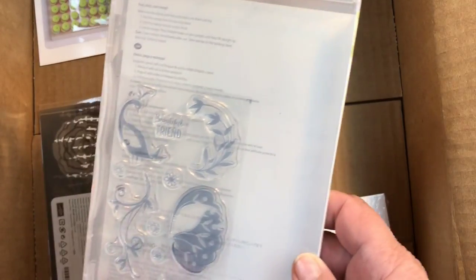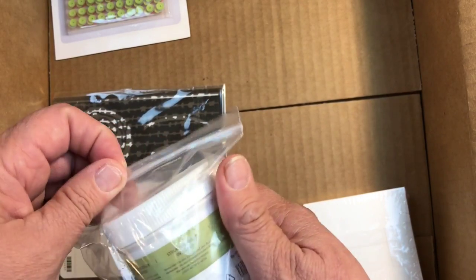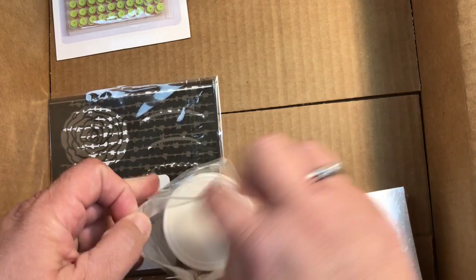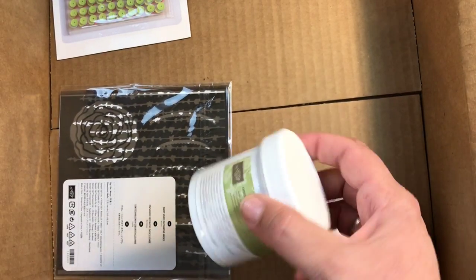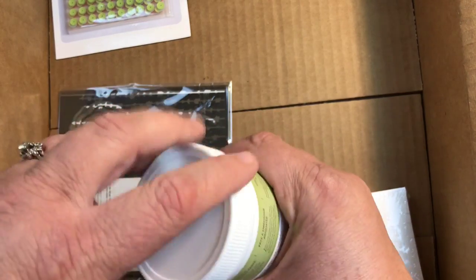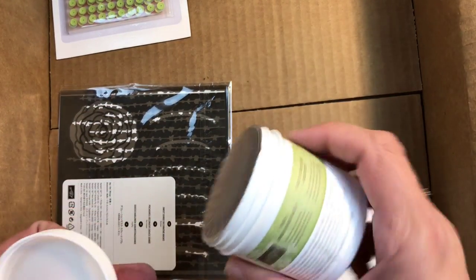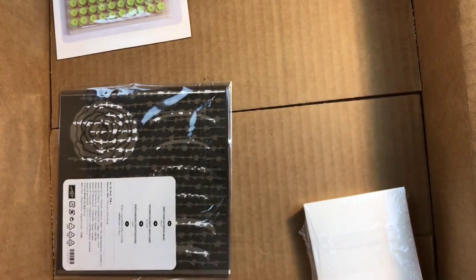They've also come out with more paste — this one is silver. You know we have the white and you can always color it into whatever you'd like. I'm not going to open it because I'm not ready to use it right now, but I'm excited to try that.